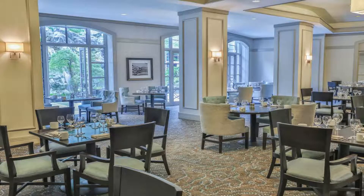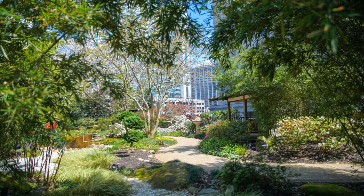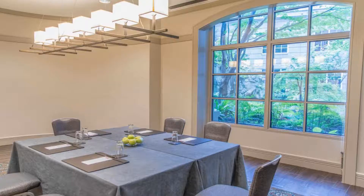Guests will be five minutes' walk from Buckhead Station, 0.6 miles from the shops at Buckhead Atlanta, and five miles from the High Museum of Art. The World of Coca-Cola and Piedmont Park are less than 6.8 miles away.